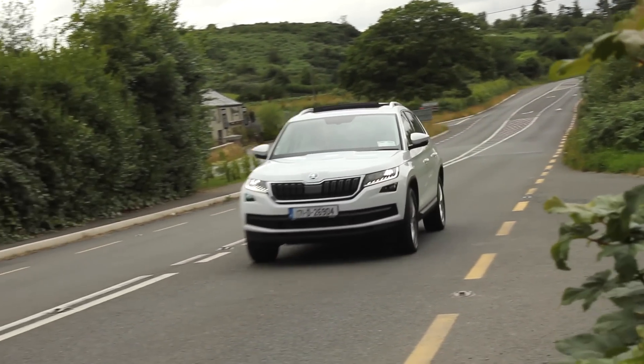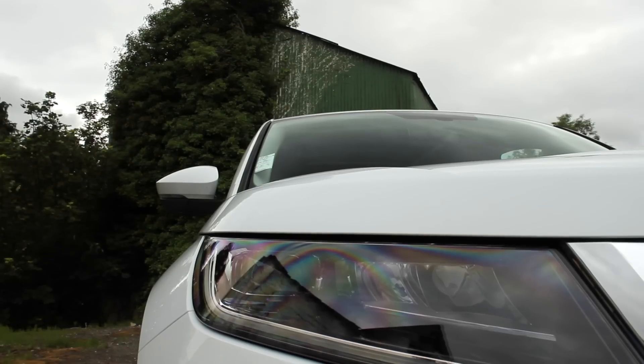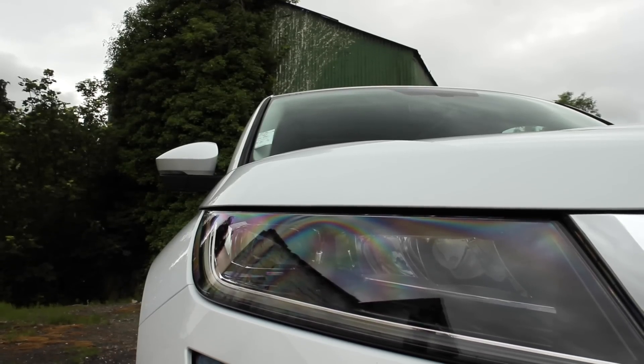A lot of people are giving out that there are no isofix points in the third row, and in the second row there are only two — one on each side, none in the centre. If I had to criticise, I'd say throw in a couple more isofix points, though I don't think many people put young kids in the third row of a car anyway.